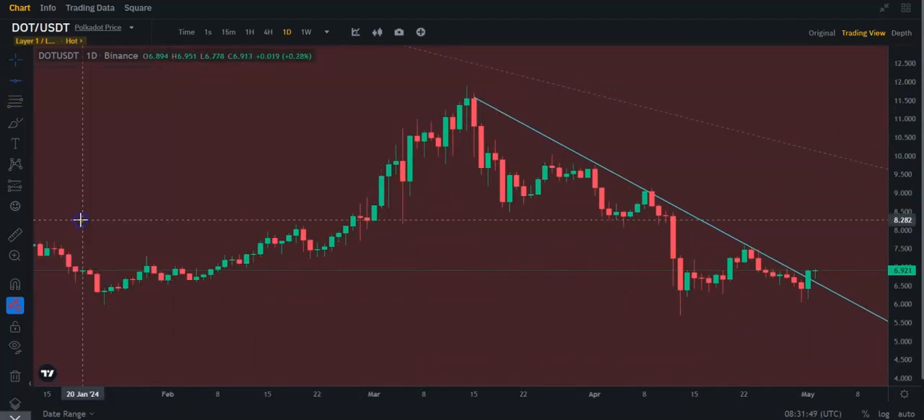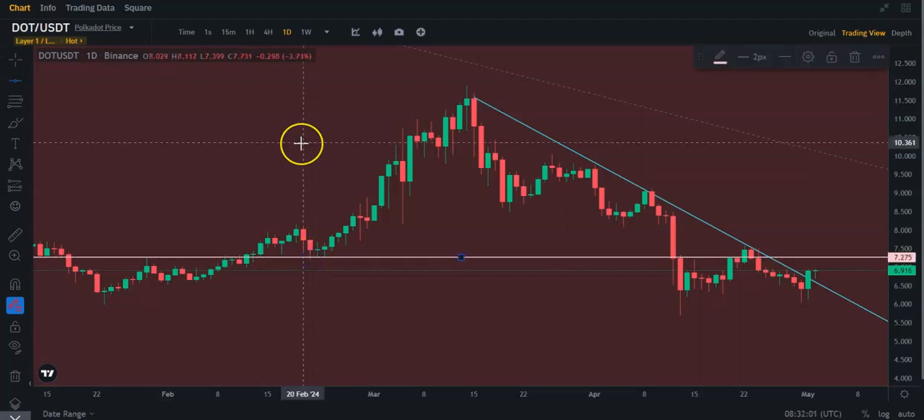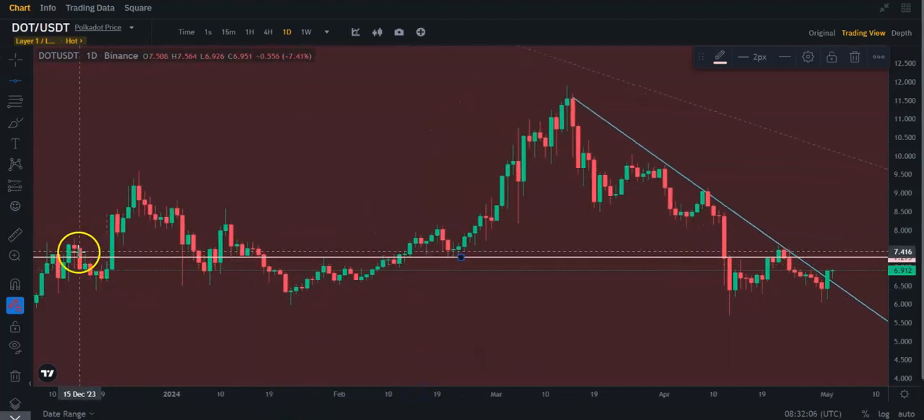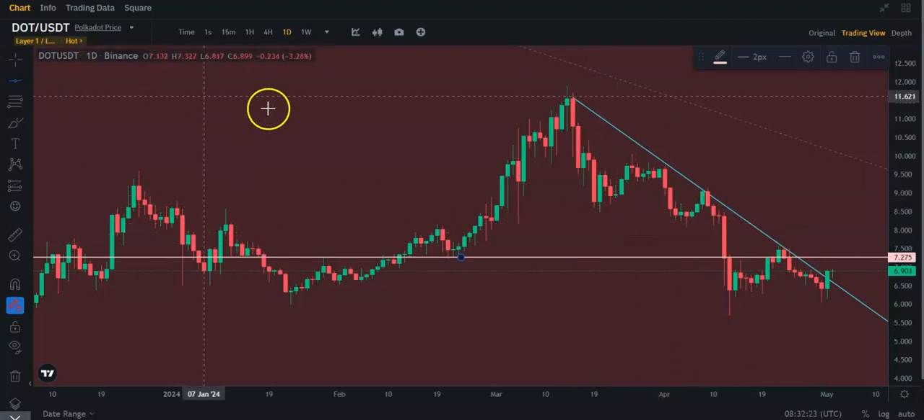If I put the next resistance on this chart, I do believe it's going to be around — it may even be lower — right around here, at about $7.27. There's just a lot of resistance and supports you can see: resistance, resistance, support. Here was resistance, basically. It also almost touched here and was resistance here.